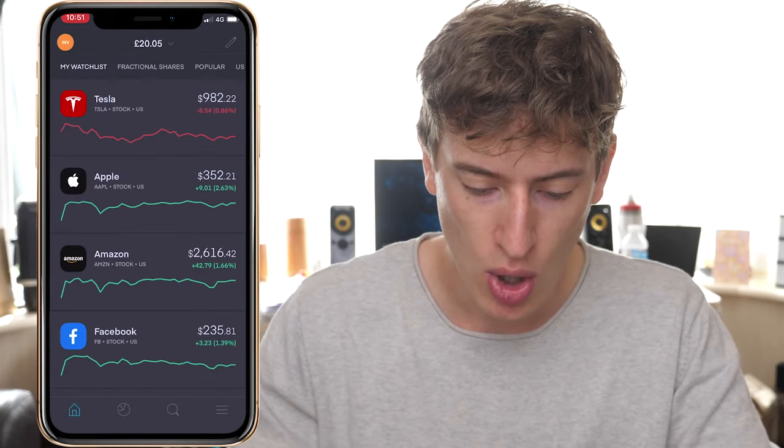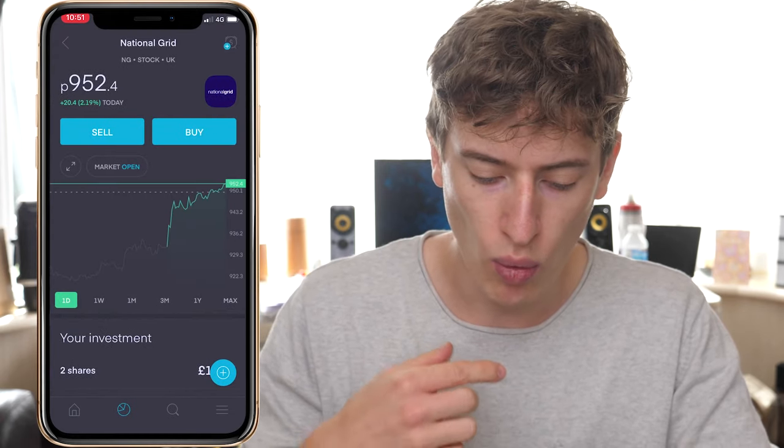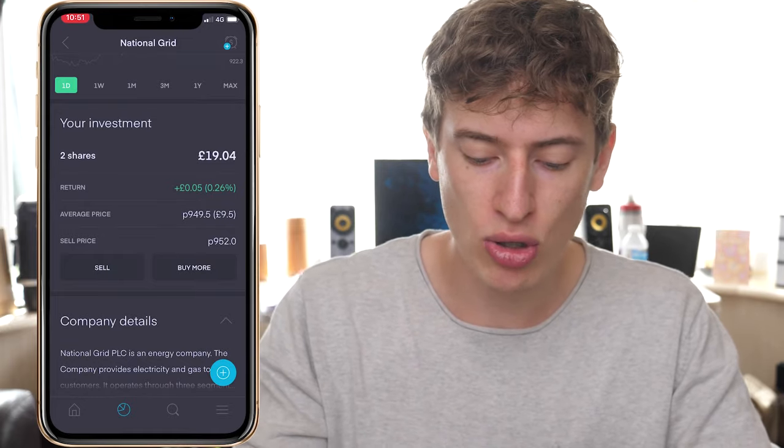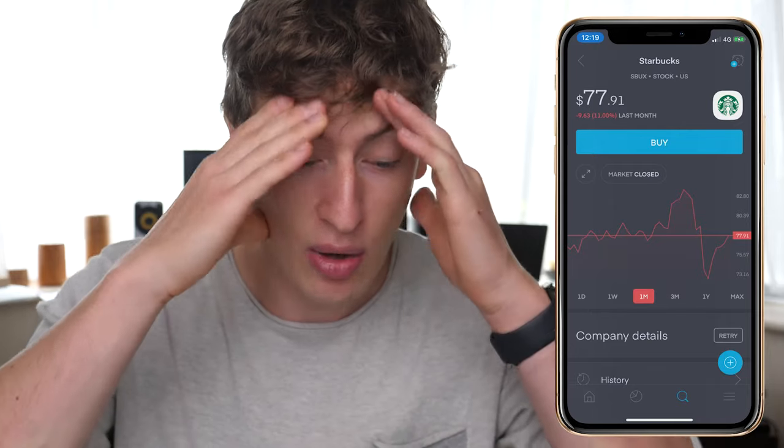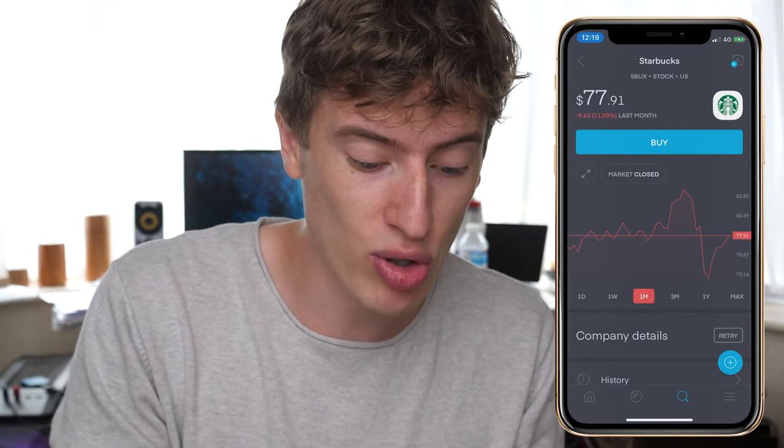My free share was a National Grid share worth about nine pounds — I've done it twice now. Nine pounds doing it once isn't very much, but if you get ten other people to sign up with your link, you get a free share every single time. Nine pounds is the smallest amount; you can get up to a hundred pounds. My friend got a Starbucks share worth $80 just for taking two minutes to sign up.